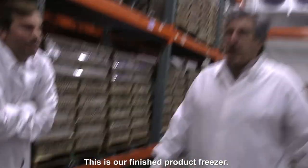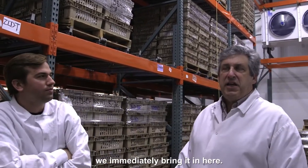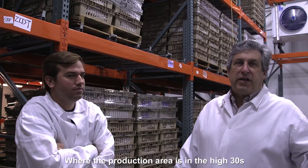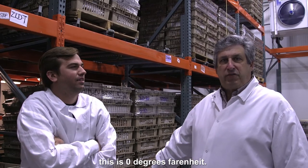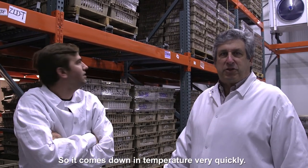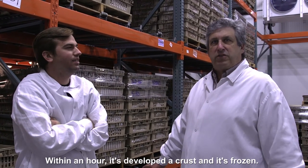When the product comes out of the production area, we immediately bring it in here, where the production area is in the high 30s to low 40s. This freezer is zero degrees Fahrenheit, so it comes down to temperature very quickly. Within hours, it's developed a crust and it's frozen.